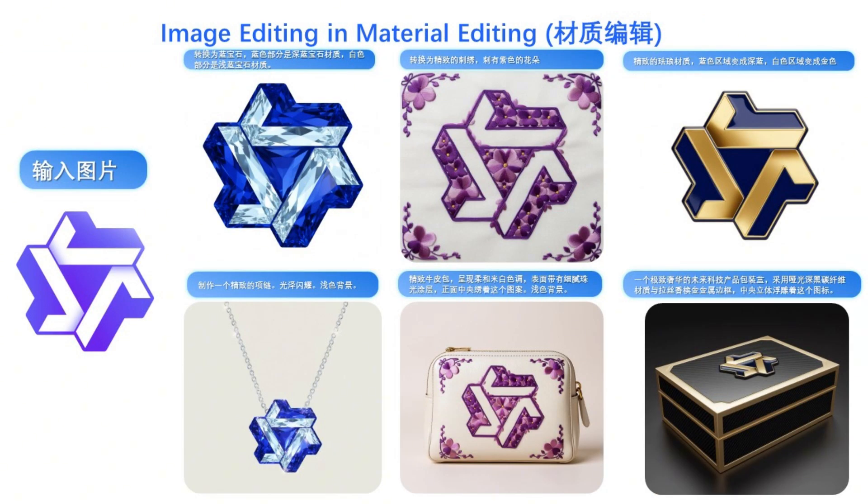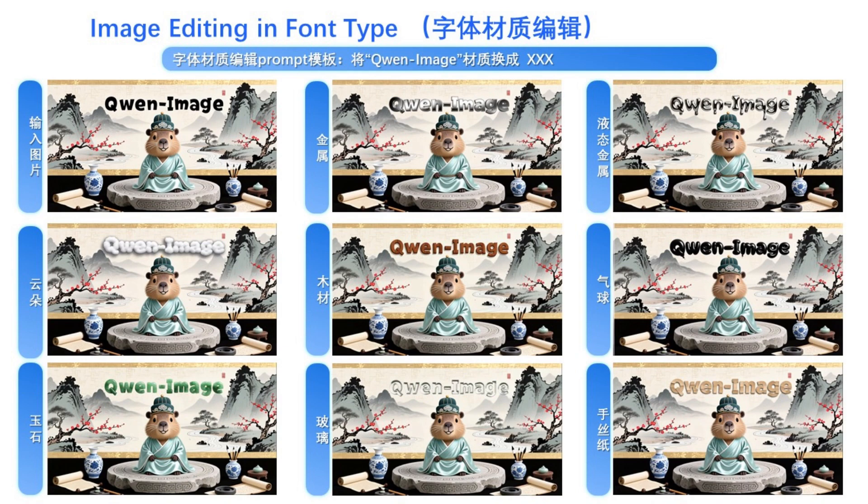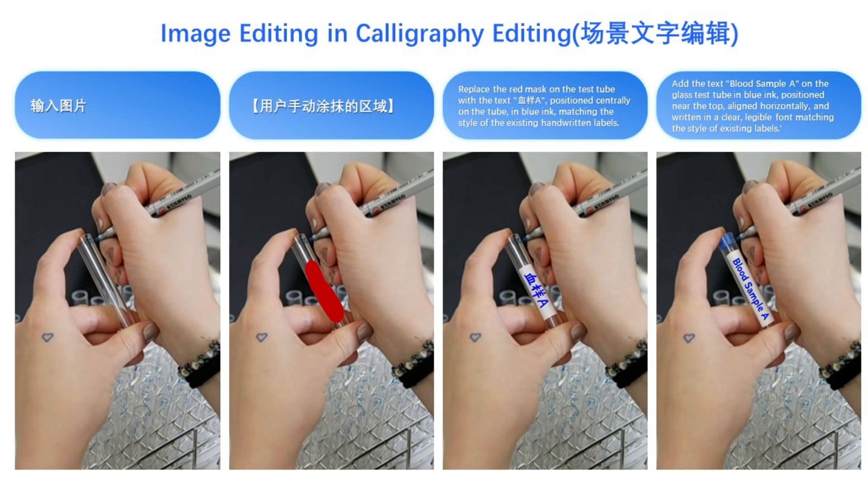Material editing is no problem either. It can take a logo and instantly transform its texture into crystal, embroidery, or polished metal, and even create product mock-ups like a necklace or a gift box. It can edit the color of text within an image, changing font color to red, blue, gradient, and more — and not just the color, but the font type itself, making text look like it's made of metal, wood, glass, or silk. It can edit calligraphy, changing characters within the text while perfectly matching the original artist's style, and can even add text to a completely different image matching the handwritten style of existing labels.